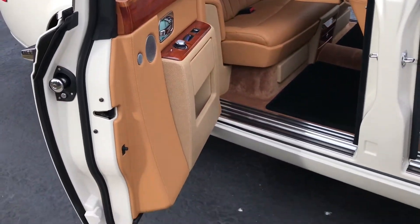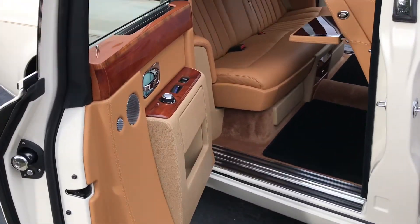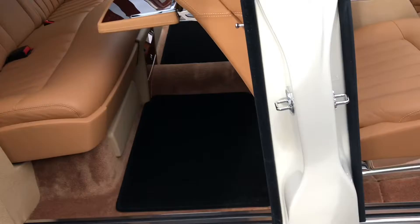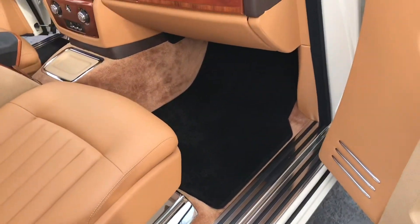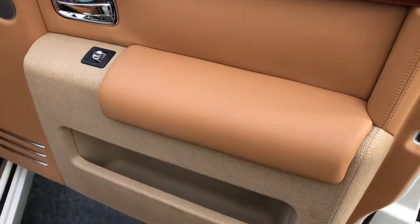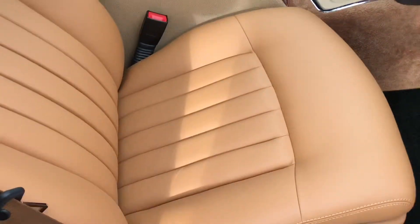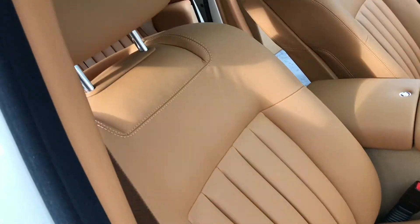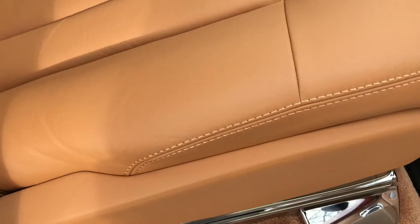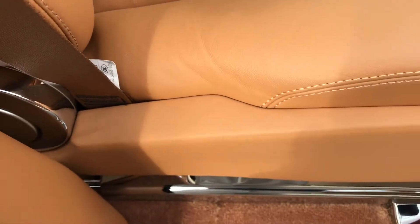The interior is unbelievable. No wrinkles. I don't think these seats have ever even been sat in other than the driver's seat. The leather — it's just phenomenal. The condition is exceptional.